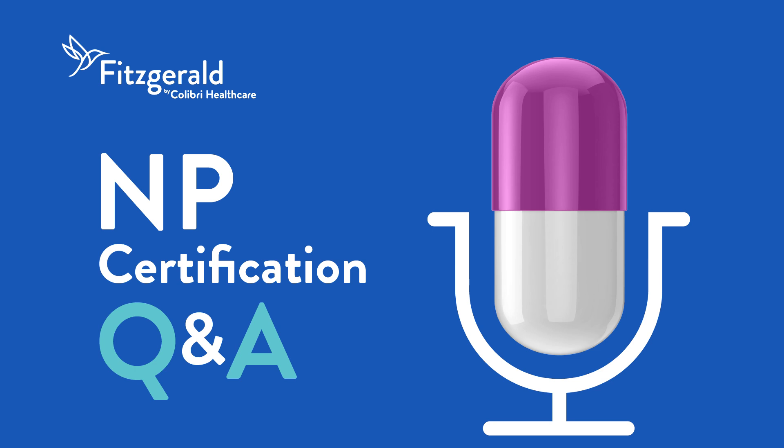Welcome to NP Certification Q&A, presented by Fitzgerald Health Education Associates. This podcast is for NP students studying to pass their NP certification exam. Getting to the correct test answers means breaking down the exam questions themselves. Leading NP expert Dr. Margaret Fitzgerald shares her knowledge and experience to help you dissect the anatomy of a test question, so you can better understand how to arrive at the correct test answer. If you're ready, let's jump right in.